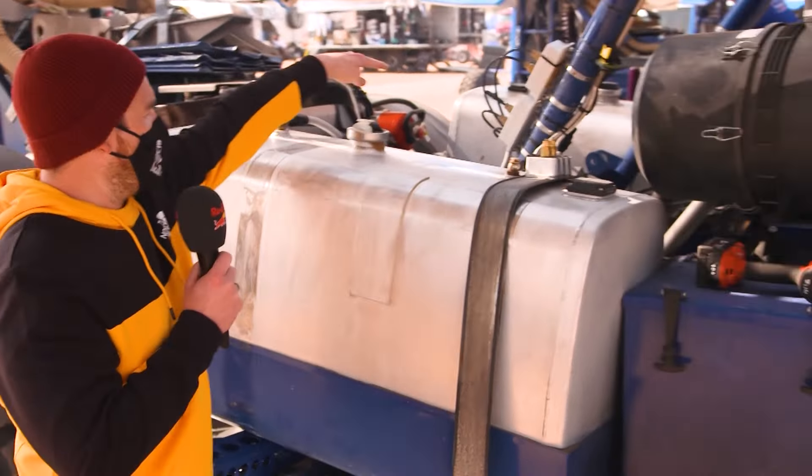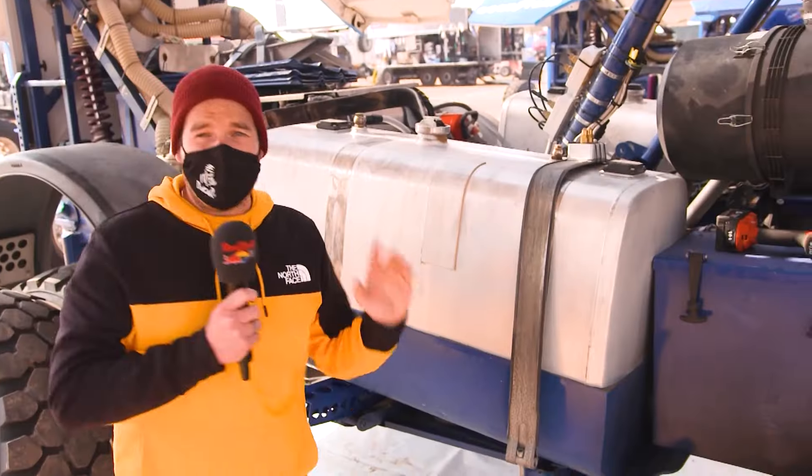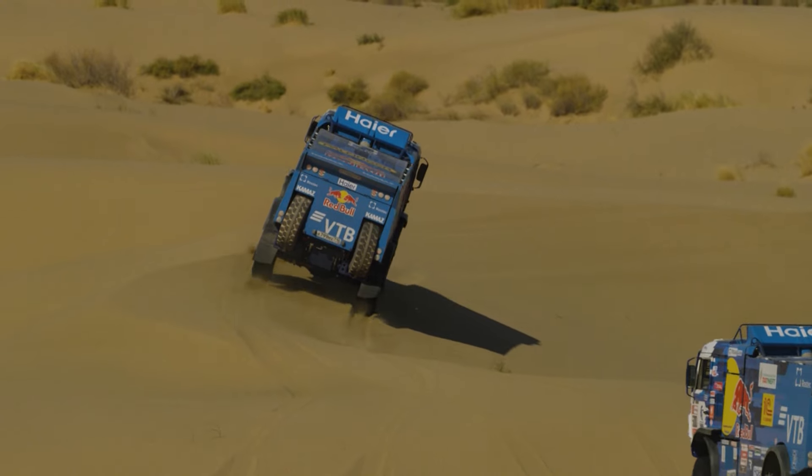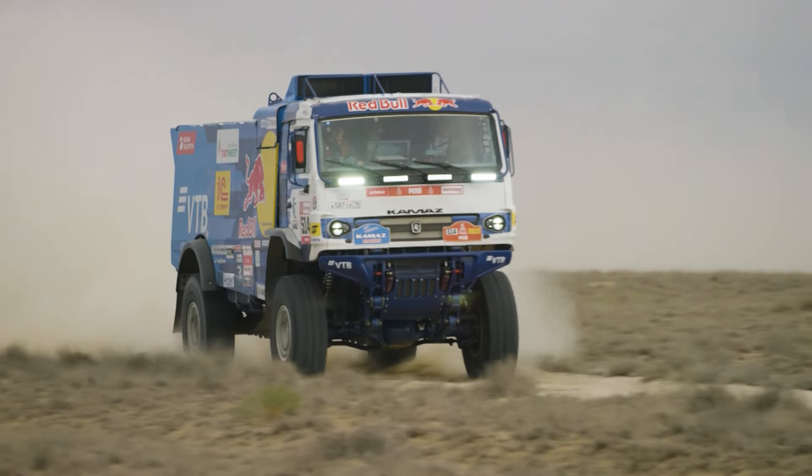This is just one 350-litre diesel tank. There's another one on the other side making 700, and you've got a 200-litre diesel tank here, giving you 900 litres in total. On average this thing uses one litre per kilometre, but if the terrain is particularly tough, you can see it using two litres of diesel per kilometre.